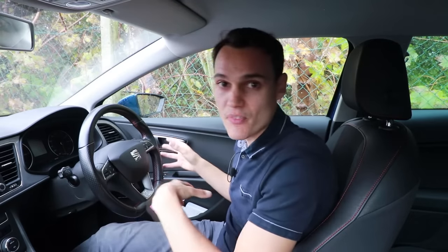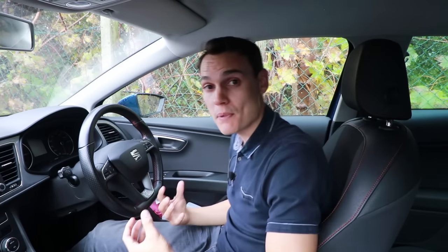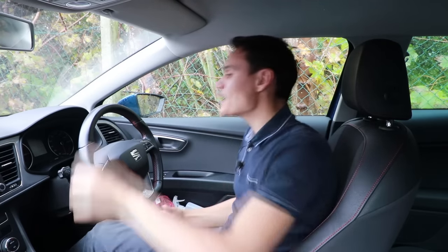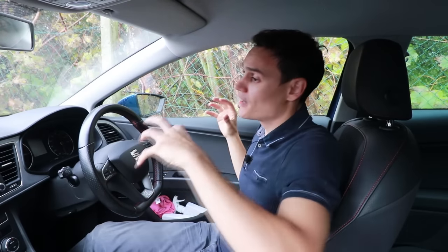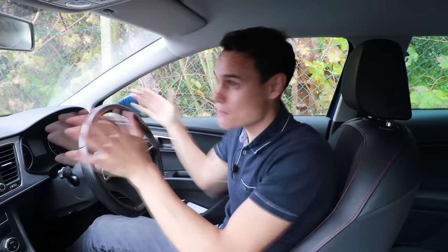Then there's oversteer — when the rear end of the car loses grip. I can't make you good at dealing with oversteer in a video; it takes a lot of practice off-road. But to explain: going around a right-hand bend, the rear end loses grip and the car goes into a clockwise spin. Most people correctly steer against the skid — in the opposite direction — but because they panic and steer all the way, they end up spinning the opposite direction and crashing.